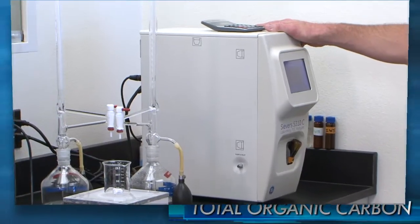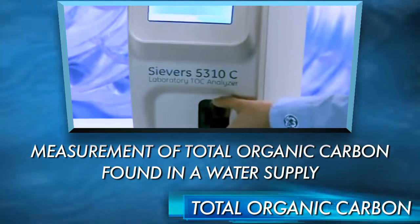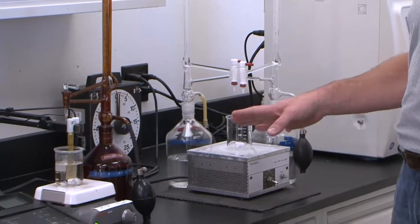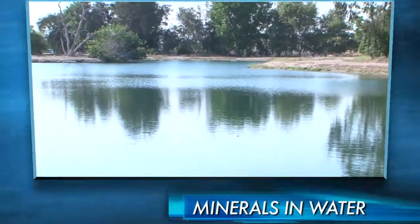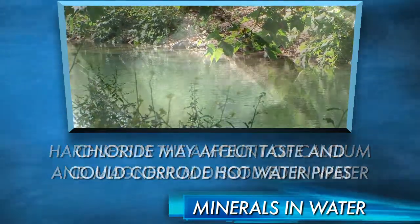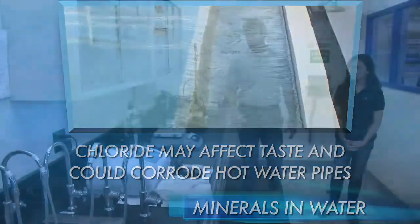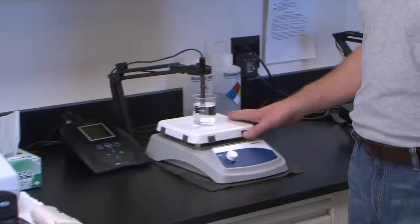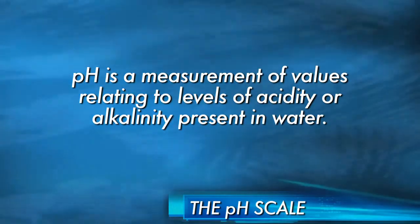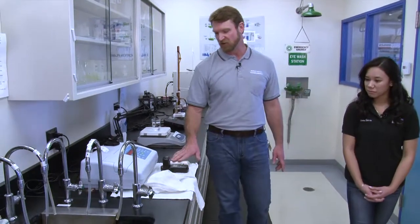Here we test things like hardness and chlorides that could be in the water. This would be our pH testing unit. And over here is our bleach or chlorine testing.